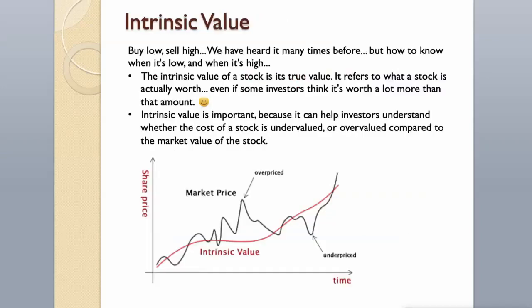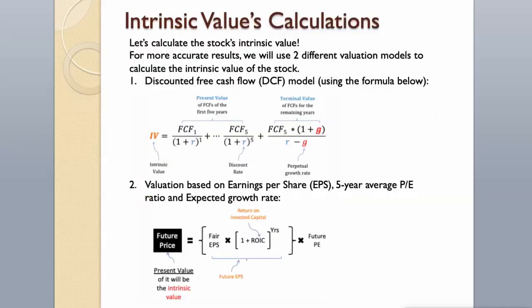Intrinsic Value. Buy low, sell high — we have heard it many times before. But how to know when it's low, and when it's high? The intrinsic value of a stock is its true value; it refers to what a stock is actually worth, even if some investors think it's worth a lot more. Intrinsic value is important because it can help investors understand whether a stock is undervalued or overvalued compared to its market value. Let's calculate the stock's intrinsic value.